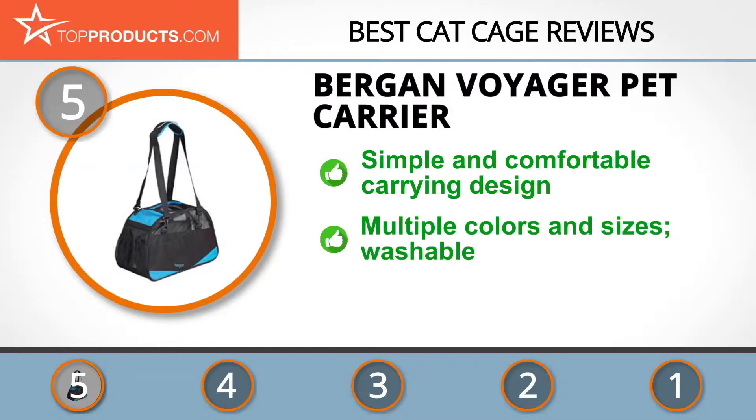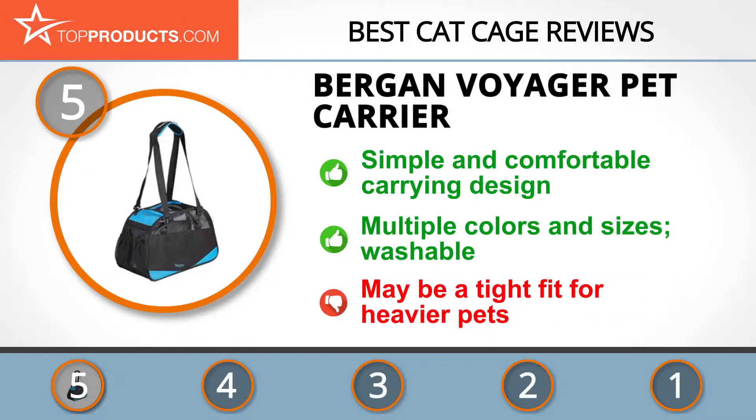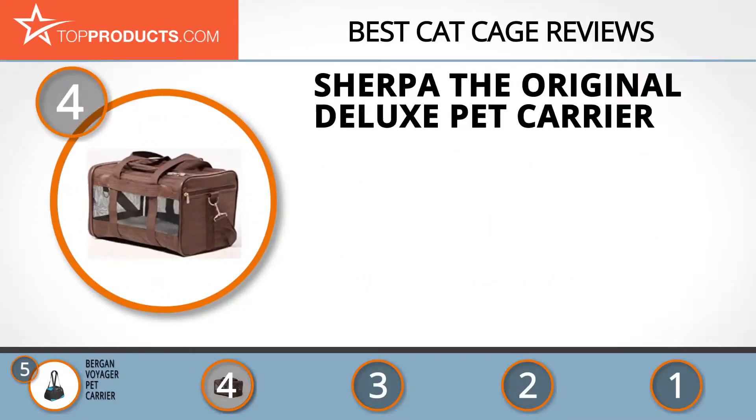This carrier is available in multiple colors and sizes, and the travel bed is washable. But keep in mind that the reviewed size may be a tight fit for pets at the high end of the weight spectrum.